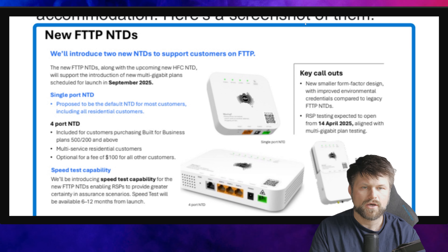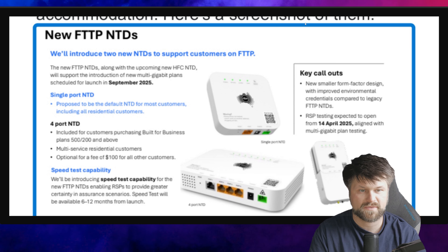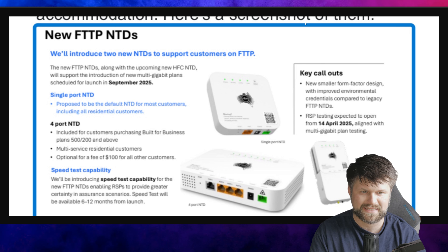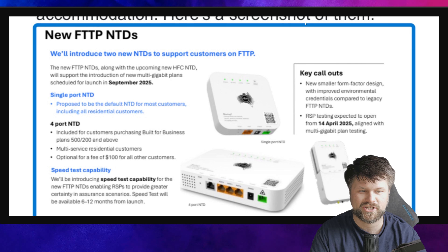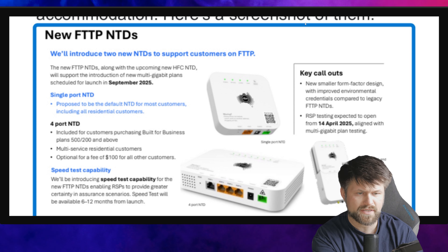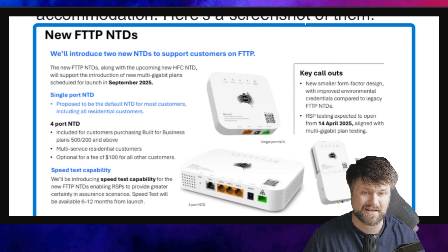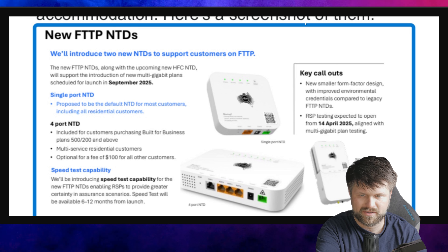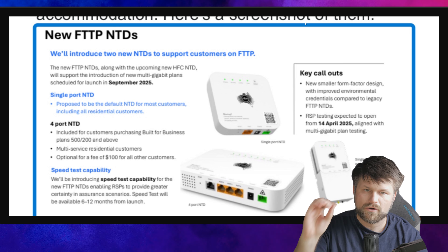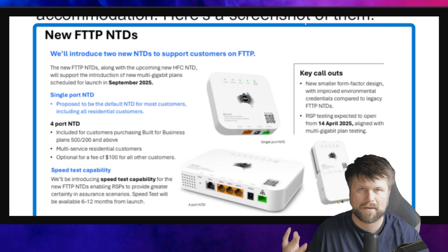Key callouts: new smaller form factor design with improved environmental credentials compared to legacy FTTP NTDs. RSP testing expected to open from the 14th of April 2025, aligned with multi-gigabit plan testing. There is a single port NTD and wall bracket so you can see what it's going to look like — it'll cover the ports so they're not sticking out and the device is much smaller. Compare it to the size of the ethernet port — it is nice and lovely. This photo looks like it's from a couple of slides provided to RSPs to present what the plan going ahead is.